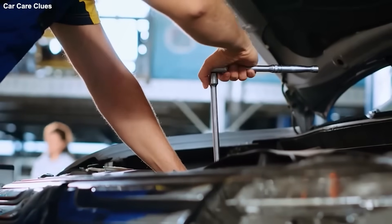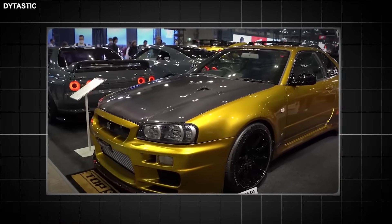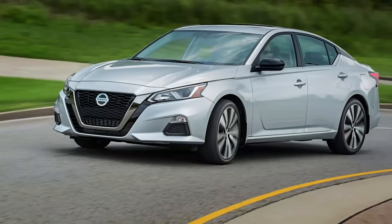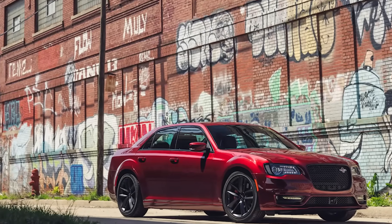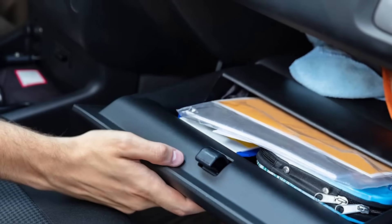43 of them used American measurements — quarts, miles, Fahrenheit. 38 referenced cars we don't even get in Europe, like the Nissan Altima or the Chrysler 300. And 29 gave advice that contradicts the factory manual in your glovebox directly.